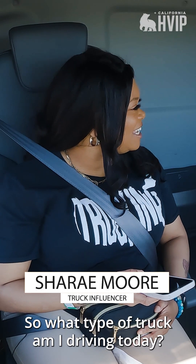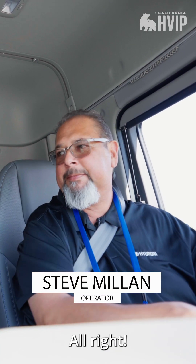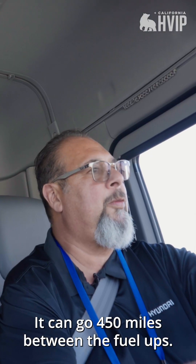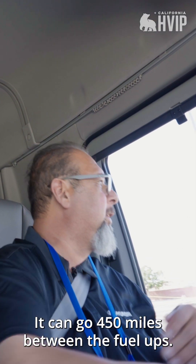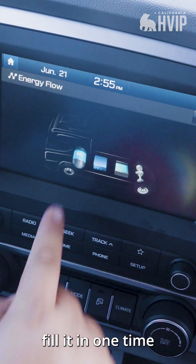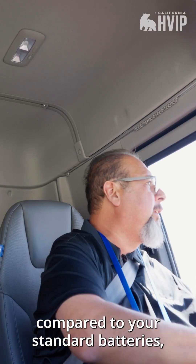So what type of trucking am I driving today? This is a hydrogen fuel cell truck. Some of the features: it can go 450 miles between fill-ups, and your fill-up only takes less than a half hour to fill up all 10 tanks at one time.